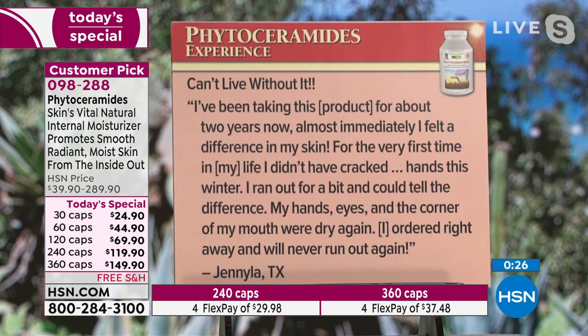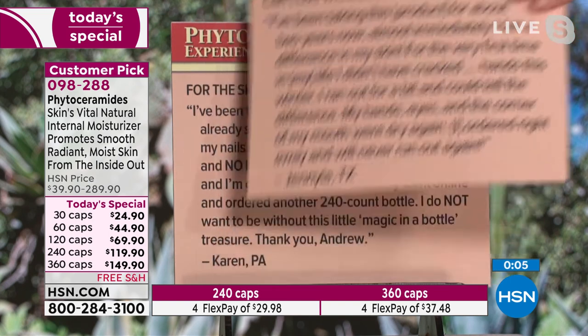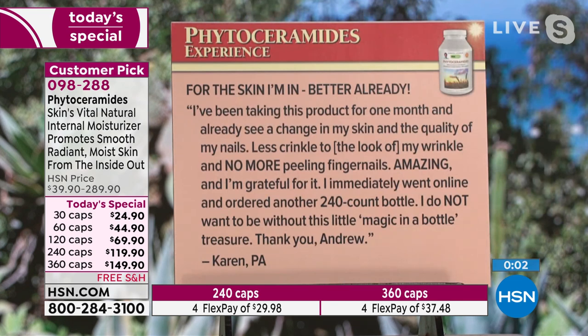Mic drop, Andrew Lessman. 'Can't live without it. I've been taking this product for about two years now. Almost immediately, I felt a difference in my skin. For the very first time in my life, I didn't have cracked hands this winter. I ran out for a bit and could tell the difference — my hands, eyes, and the corner of my mouth were dry again. I ordered right away and will never run out again.' From Janilla in Texas. Last one: 'For the skin I'm in — better already. I've been taking this product for one month and already see a change in my skin and the quality of my nails. Less crinkle to the look of my wrinkle and no more peeling fingernails. Amazing, and I'm grateful for it. I immediately went online and ordered another 240-count bottle. I do not want to be without this little magic-in-a-bottle treasure.' Thank you, Karen, from Pennsylvania. That is awesome.